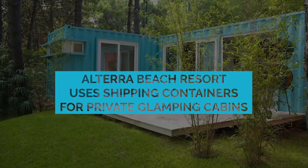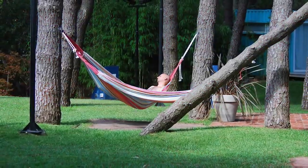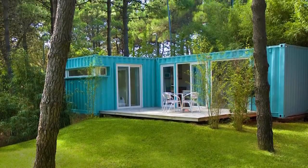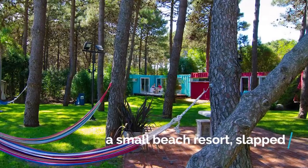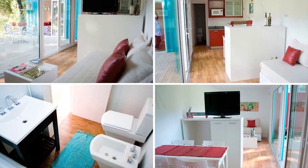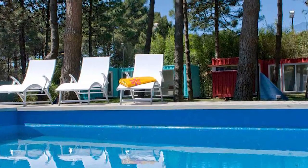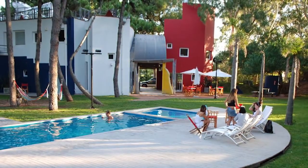There's camping, and then there's containering. The Altera Beach Resort in Pinamar slaps together two pairs of shipping containers to make a set of private glamping cabins for those who want to experience the great outdoors without sacrificing the comfort of modern living. Now this is how you holiday in style.